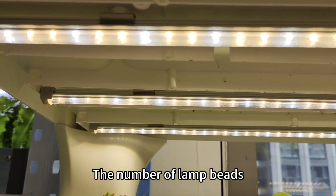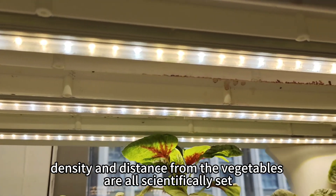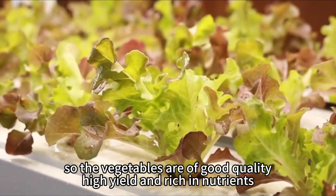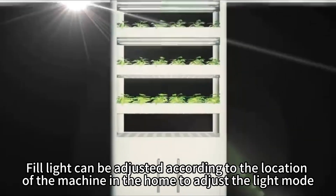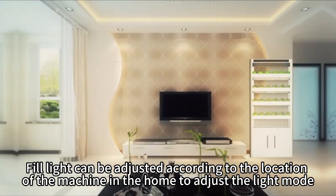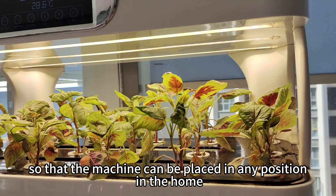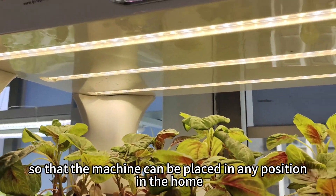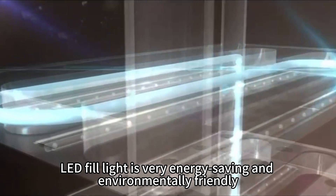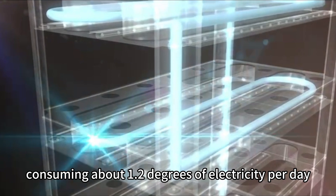The number of lamp beads, density and distance from the vegetables are all scientifically set, so the vegetables are of good quality, high yield and rich in nutrients. The fill light can be adjusted according to the location of the machine in the home to adjust the light mode, so the machine can be placed in any position. LED fill light is very energy-saving and environmentally friendly, consuming about 1.2 degrees of electricity per day.